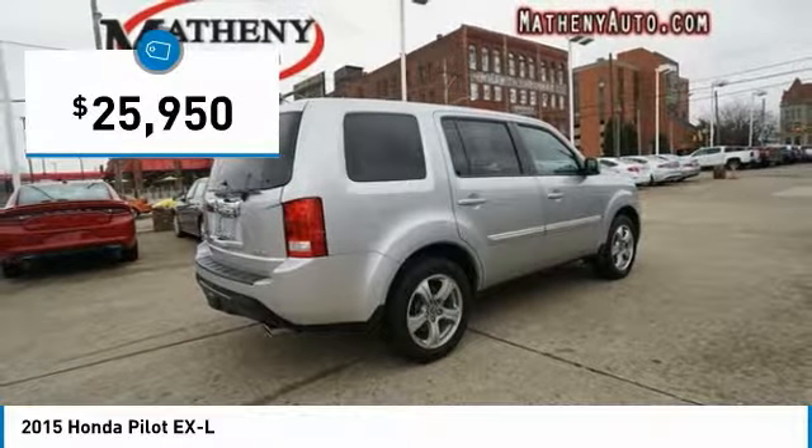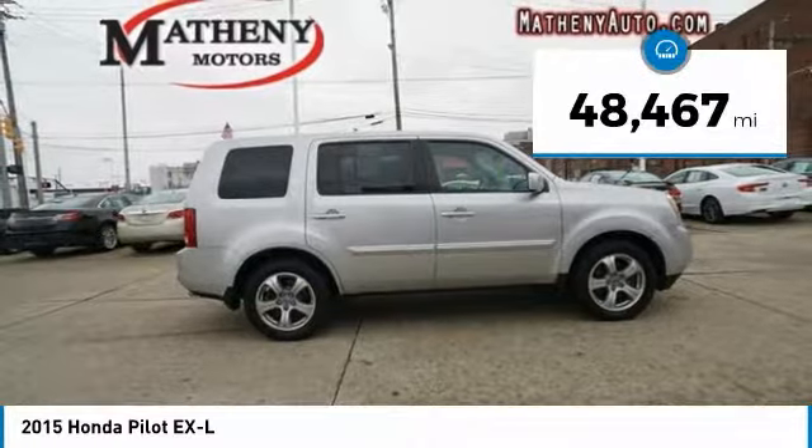And is priced below $30,000. This vehicle has less than 50,000 miles.